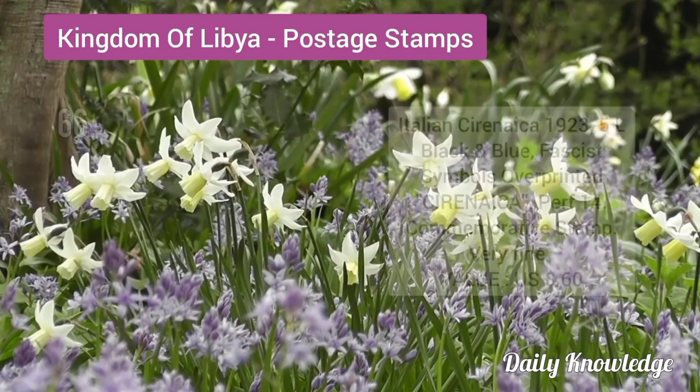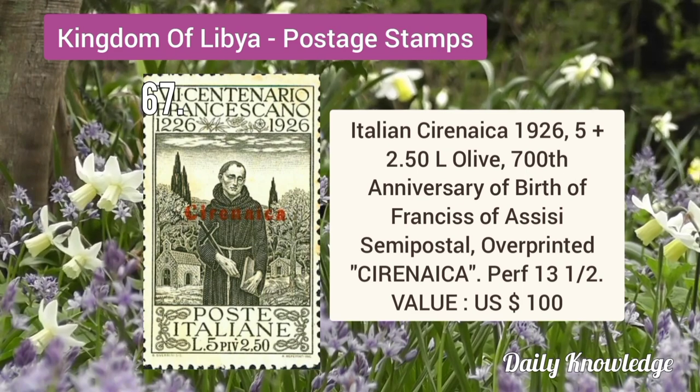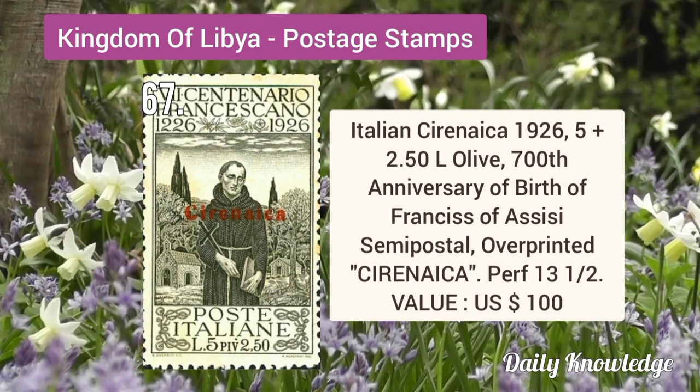Italian Cyrenaica 1923 5L black and blue, fascist symbols overprinted Cyrenaica, perforation 14. Italian Cyrenaica 1926 5 plus 2.5L olive, 700th anniversary of the birth of Francis of Assisi.